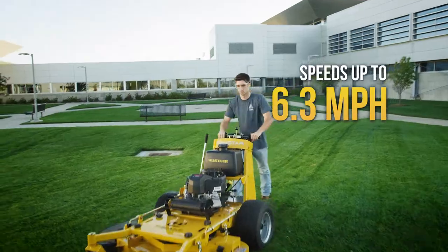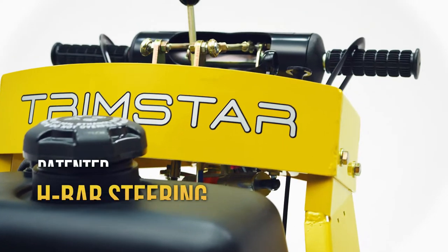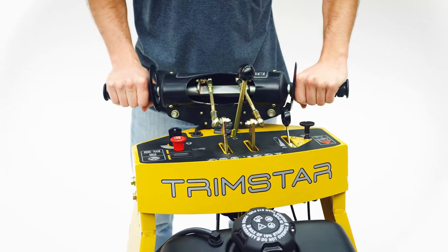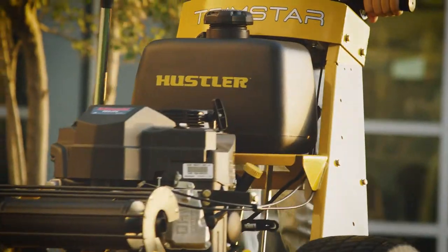But what really makes the Trimstar so special is Hustler's patented H-Bar steering system. Its ease of control allows you to mow hard-to-reach spots with ease and reduces operator fatigue.